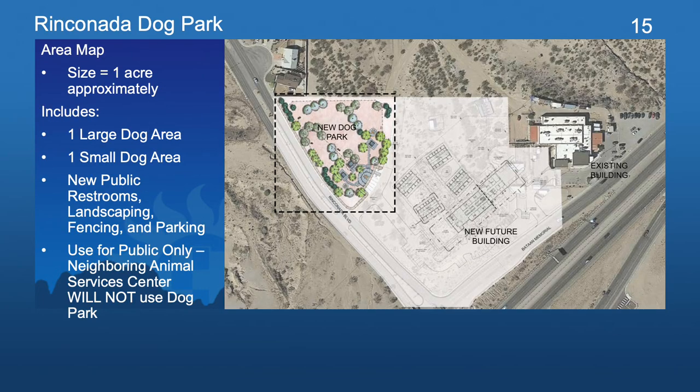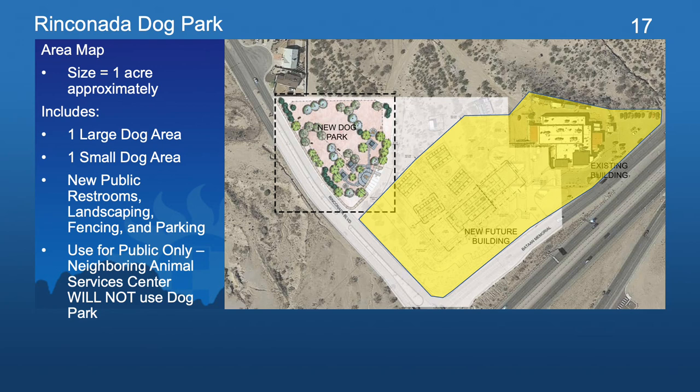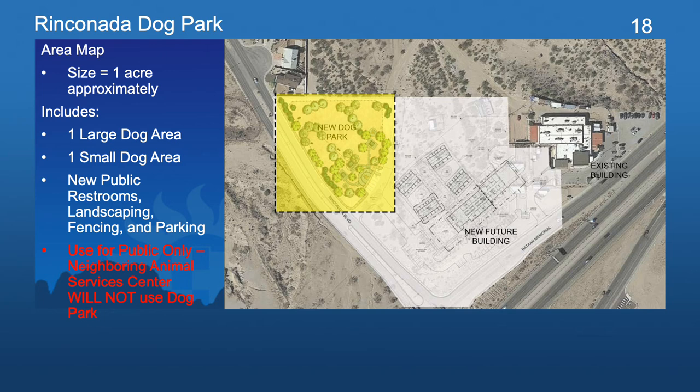Moving on to the Rinconada Dog Park, which is located on Rinconada Boulevard near Highway 70. This area also includes the existing Animal Services Center of Mesilla Valley and its new addition. The Rinconada Dog Park will be located just north of the Animal Services Center new addition. It's important to remember that the dog park is for public use only and will not be shared with the Animal Services Center. The Animal Services Center has their own exercise areas, and there will be no cross-contamination of illnesses or diseases between pets that visit the dog park and the dogs housed inside the Animal Services Center.